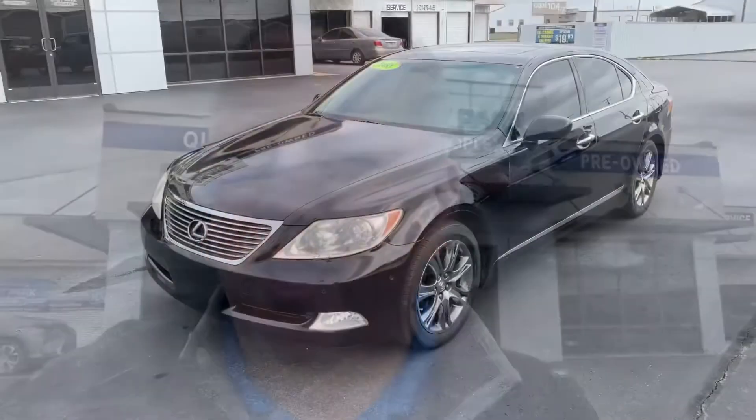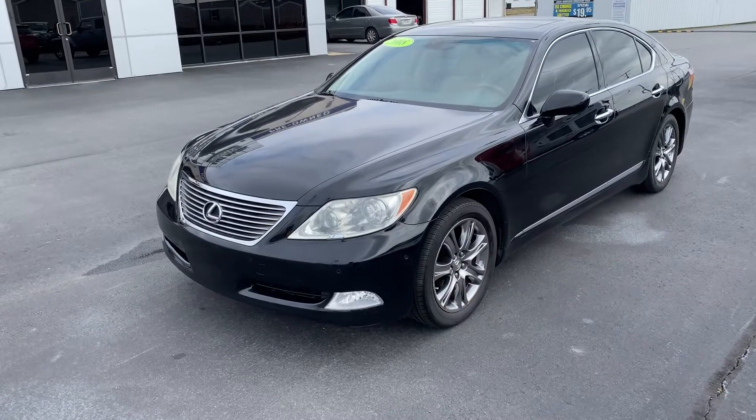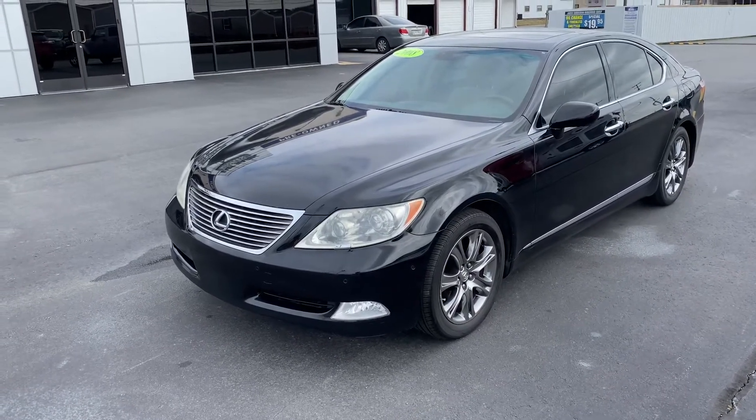If you're looking for a nice luxury car but you don't want to spend the $62,000 that this car originally MSRP'd, take a look at this 2008 Lexus LS460 — a four-door sedan, rear-wheel drive, with an eight-speed automatic transmission.